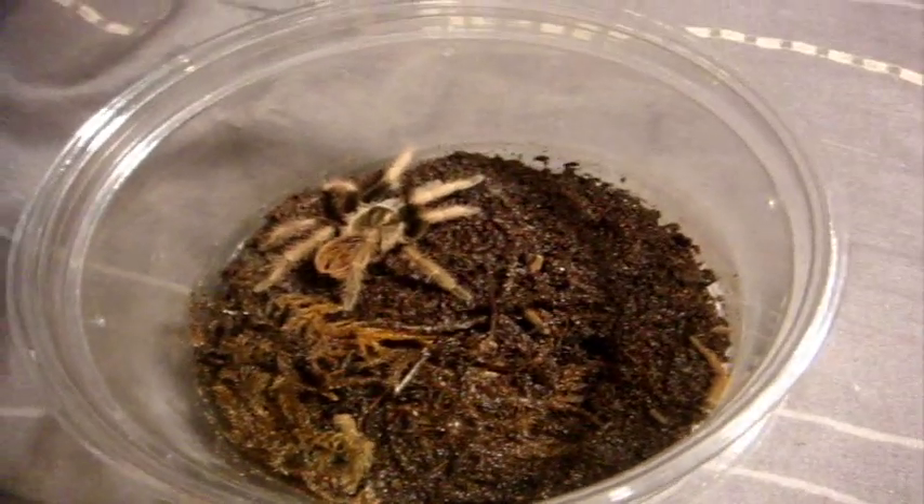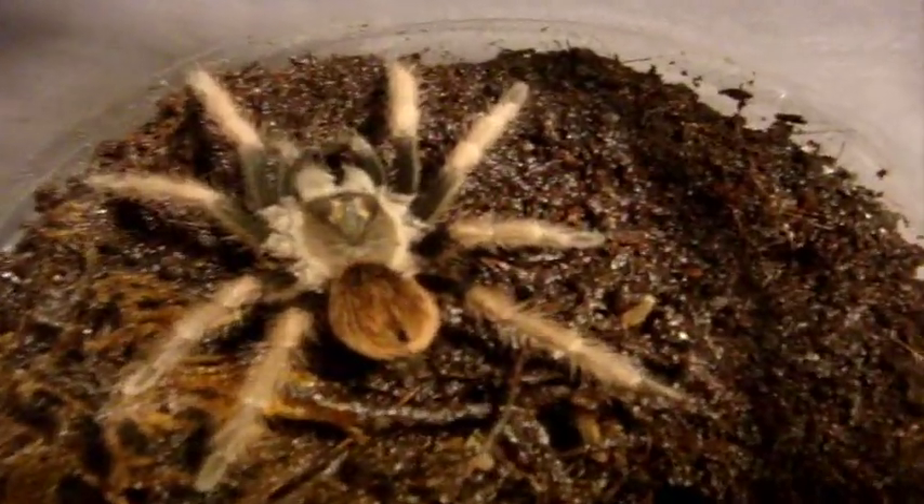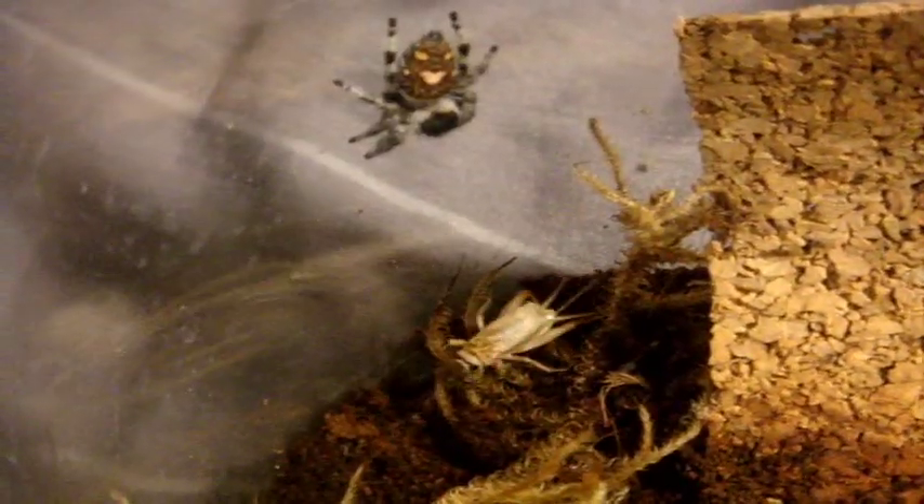Pamphobeteus ultramarinus, the Ecuadorian Purple Pink Femur — this is Lauren. Pretty quick. One of my favorite Pamphobeteus species. Let's see if this little girl is interested — this is my Phidippus regius, the Regal Jumping Spider. Put it down a little bit so you can see the cricket below. Ooh, nice — that was a spectacular jump, little Missy!